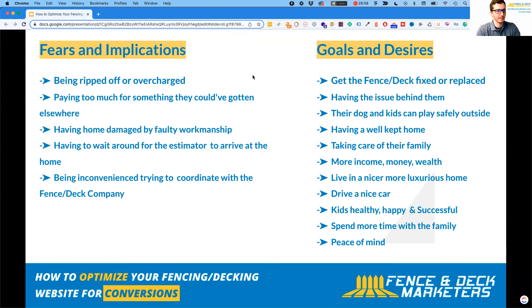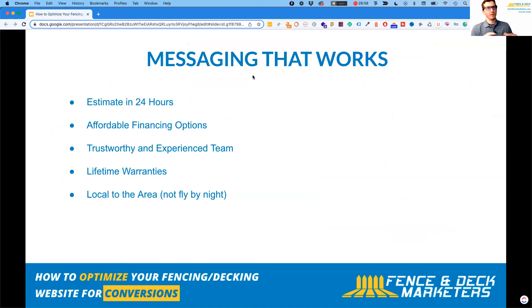Their goals and desires: more income, wealth, a luxurious home. Specifically for fencing and decking, they want their dogs and kids to be able to play outside safely without wandering off. They want this taken care of so they can enjoy pleasant time with their family. These insights should shape every line of copy you put on your website, so when they read it, they think: these guys get me.